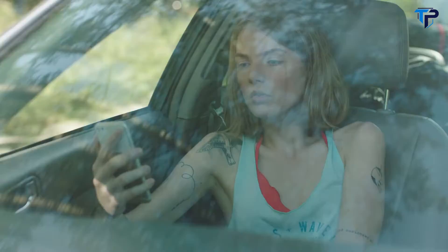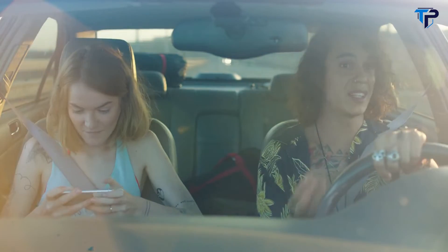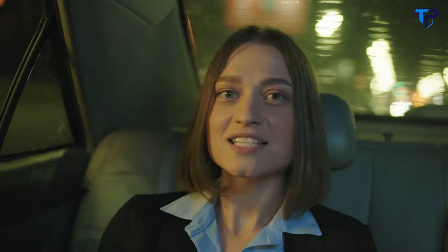Say hello to Pet Cube Play, the smart pet camera with Amazon Alexa voice control. You can check on your pet anytime — look, Instagram, Snapchat, now Pet Cube. Your pet hears you. Right, chicken or moose? You'll look great dressed as a chicken. Poor Daisy. Can it see in the dark? Oh yeah, that's my kitty — cute.